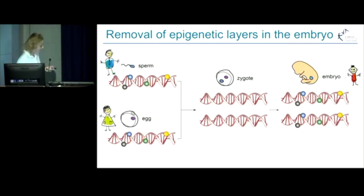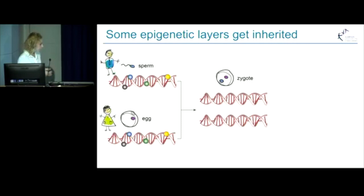However, development of new techniques showed that not all epigenetic layers are removed in the early embryo, and some of them are actually transmitted from either sperm or egg, and they help development to proceed.